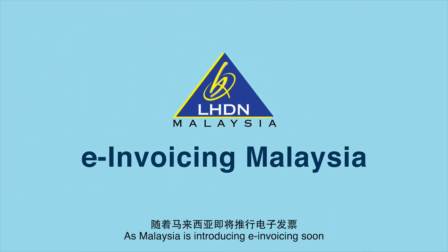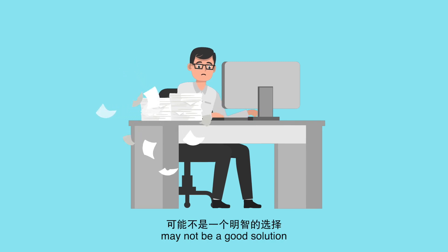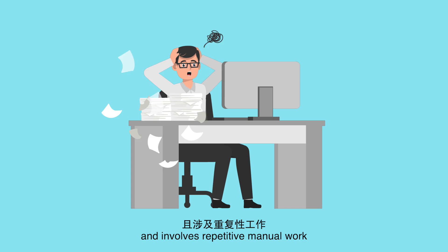As Malaysia is introducing e-invoicing soon, manually processing e-invoices may not be a good solution, as it takes up too much time and involves repetitive manual work.